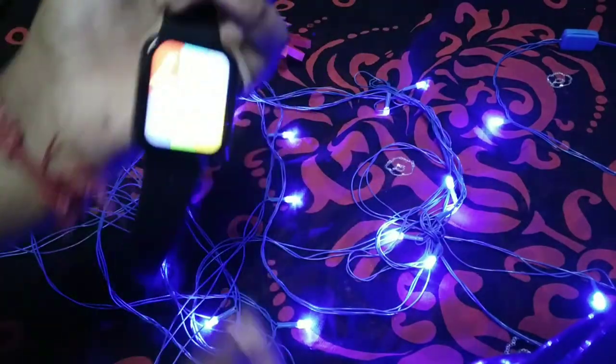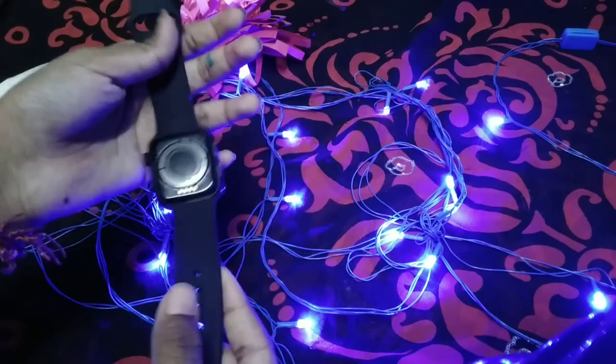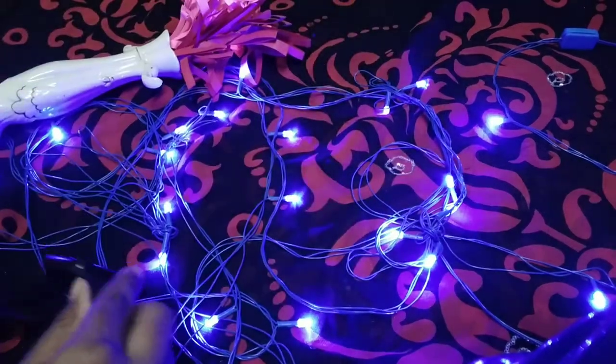One of our favorite purchases is a smartwatch. Inside we have a strap, a magnetic charger, and a user manual.